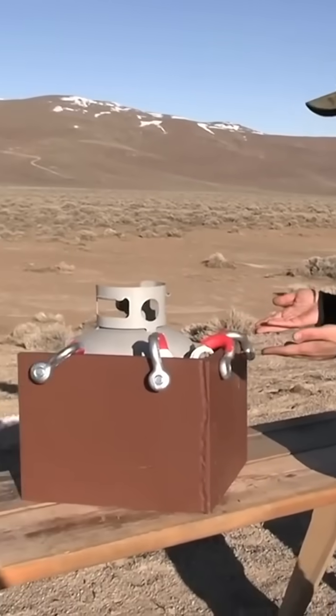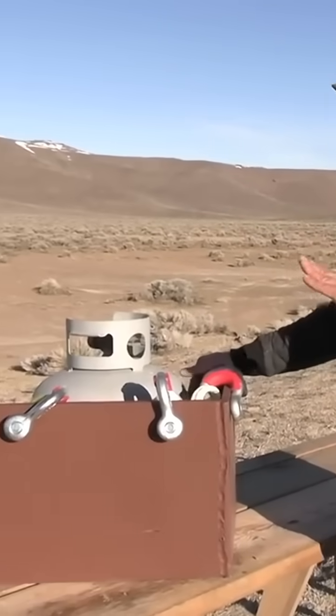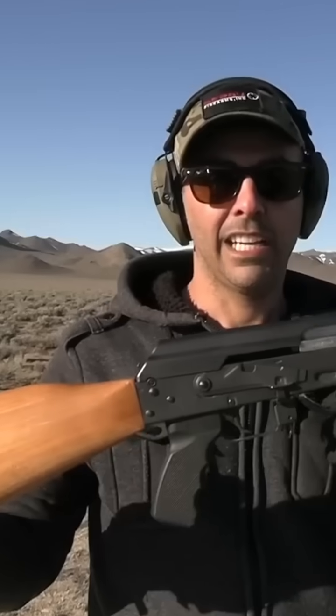We created sloped armor — same thing they do with tanks. They give it a slope so it increases the effective thickness of the armor. This is something maybe an Iron Man would make in his garage.